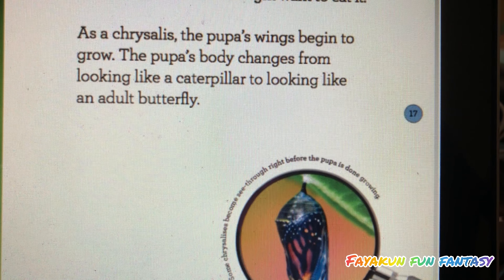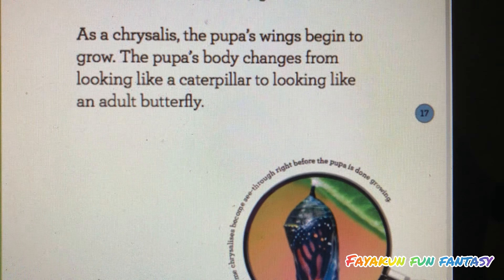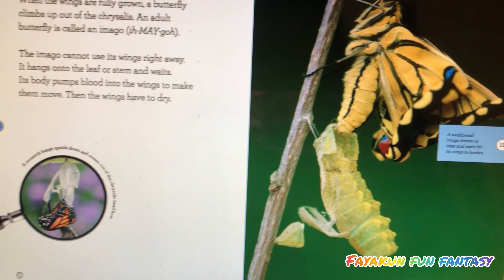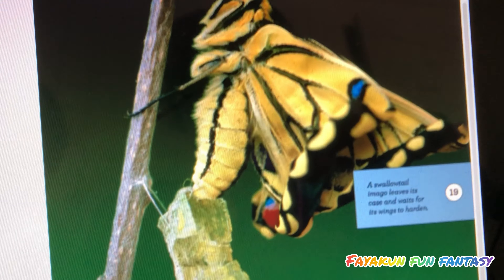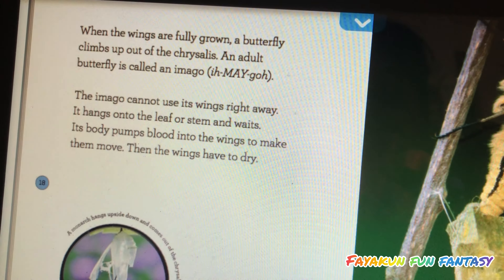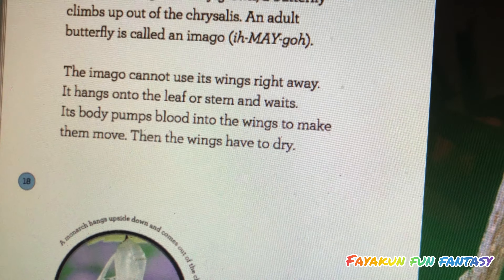As a chrysalis, the pupa's wings begin to grow. The pupa's body changes from looking like a caterpillar to looking like an adult butterfly. When the wings are fully grown, the butterfly climbs up out of the chrysalis. An adult butterfly is called an imago. The imago cannot use its wings right away. It hangs onto the leaf or stem and waits. Its body pumps blood into the wings to make them move.